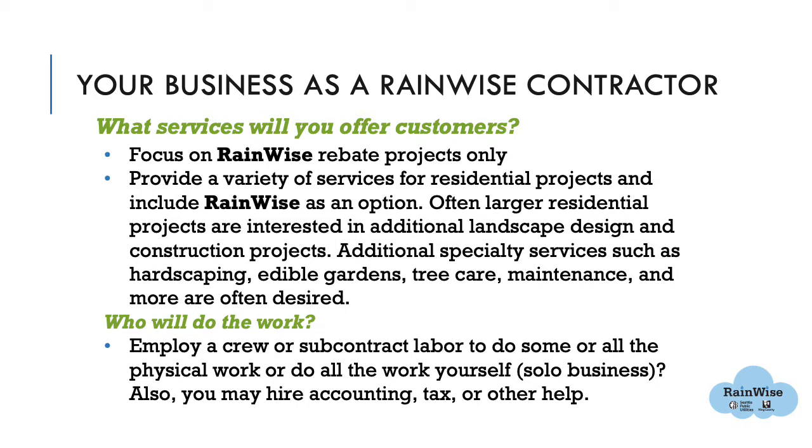Another business model is to provide a variety of services for residential projects and include RainWise as an option. Larger residential projects are often interested in additional hardscape design and construction. You can offer additional specialty services such as hardscaping, specimen trees, edible gardens, tree care, and maintenance. In addition to residential projects, RainWise also covers rebates on business and commercial projects if their site is suitable.